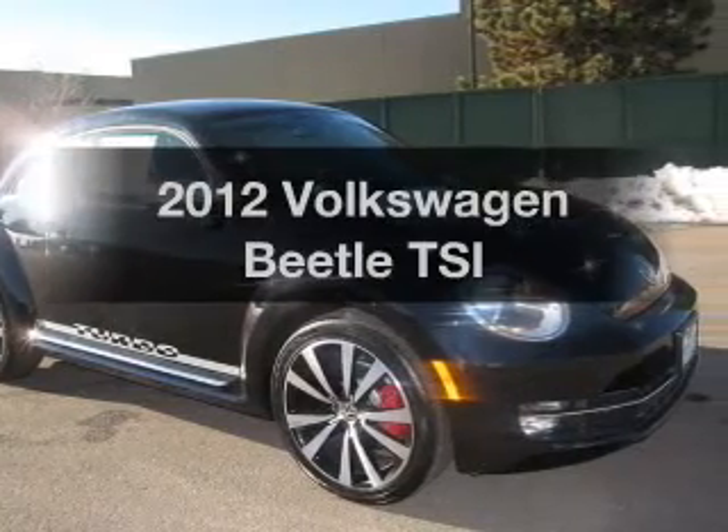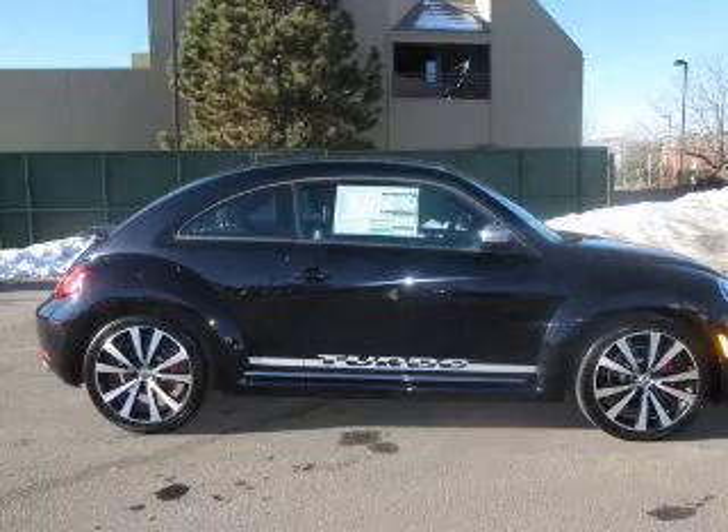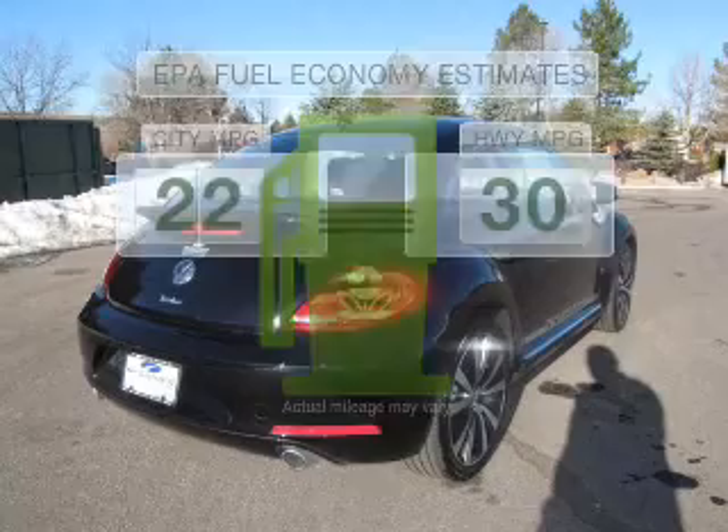Check out this 2012 Volkswagen Beetle. Travel the roads in style and comfort in this great vehicle. In the city or on the highway, you'll spend less time at the pump with this fuel-efficient vehicle.